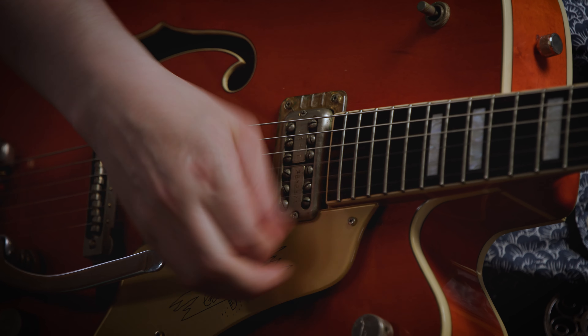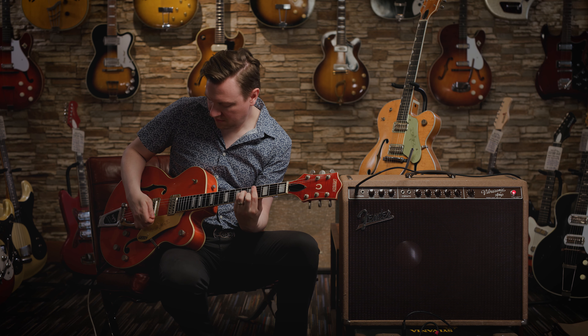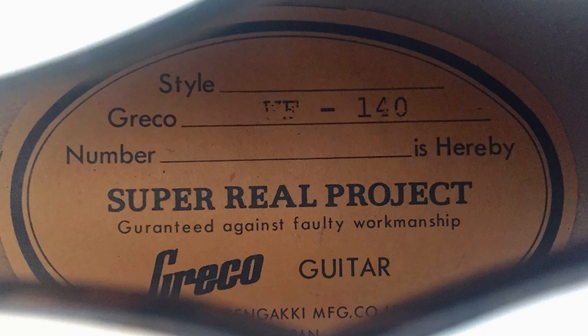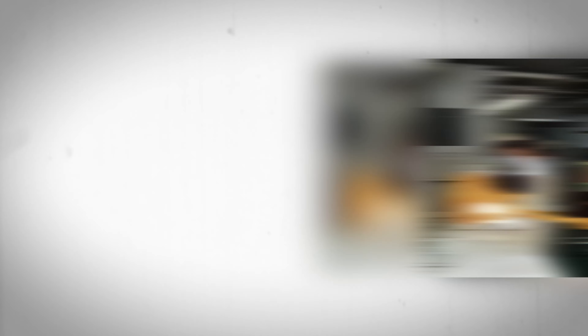Unsurprisingly, as the Japanese guitar market did time and time again throughout the 1970s and 1980s, the Gretsch-style instruments being produced in Japan filled that void, at least for a couple of years. From 1987 to 1988, Greco stepped in and produced both 6120 and White Falcon-style instruments at the Fuji Gengaki factory. This was demonstrative of Greco's confidence that there was a demand for these guitars at the high price point required, given the tooling needed to replicate a guitar as relatively complex and unique as a Gretsch hollow body.